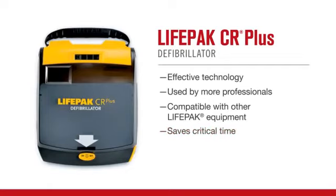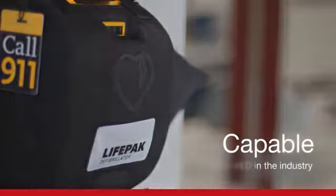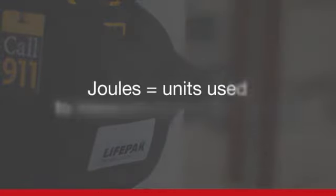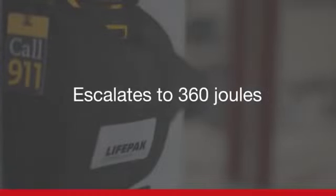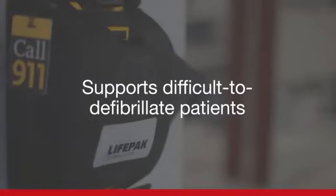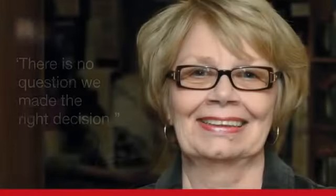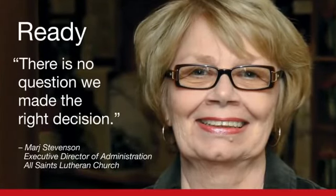The LifePack CR Plus AED also offers the most potent defibrillation energy in the industry. While most other AEDs only offer a maximum of 200 joules — the unit used to measure the power of a shock — the CR Plus AED and all LifePack defibrillators have the capability to deliver a shock at 360 joules. This higher power level may give difficult-to-defibrillate victims a better opportunity for a better outcome. There's no question we made the right decision. The proof is that our friend and colleague is still with us, just as she's always been.